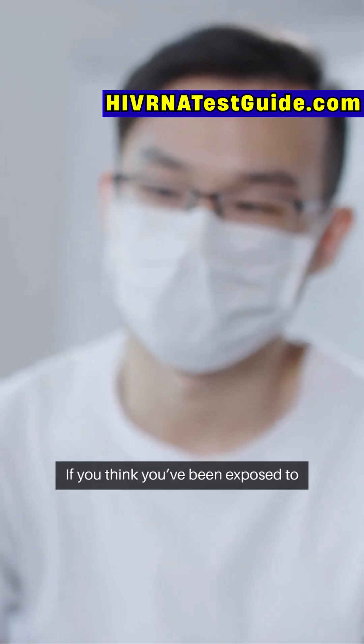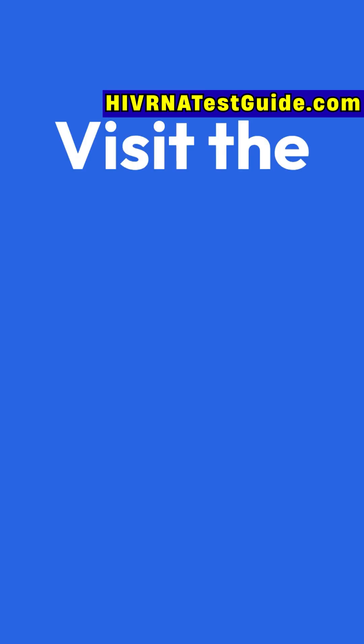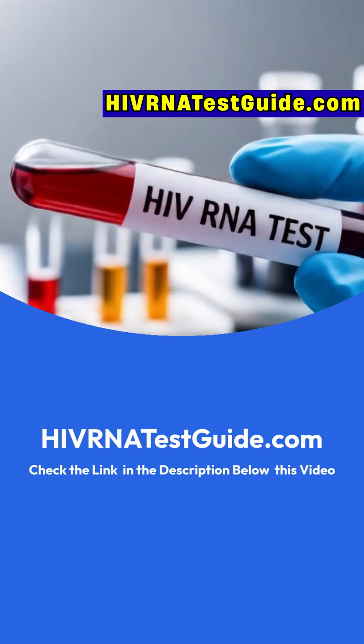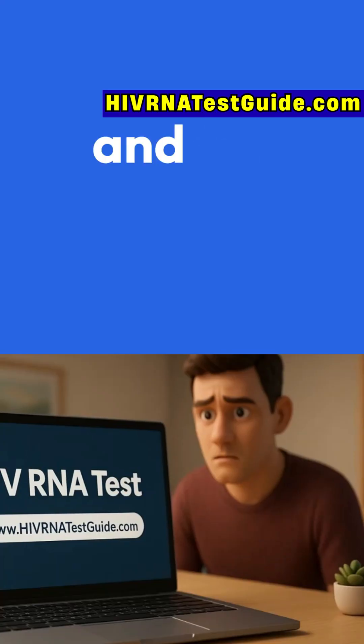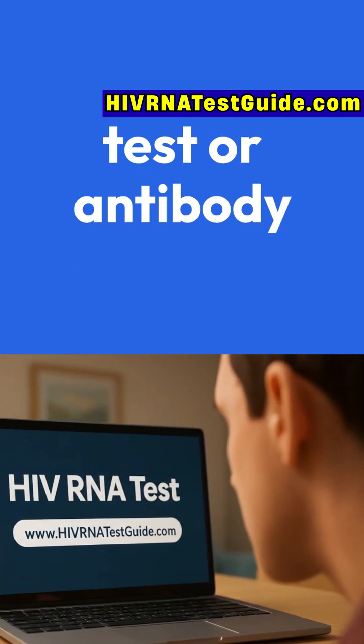If you think you've been exposed to HIV within the past few days, don't wait. Visit the official website only: hivrnatestguide.com. It's quick, confidential, and far more accurate during the early window period than any at-home test or antibody screening.